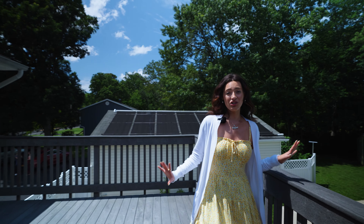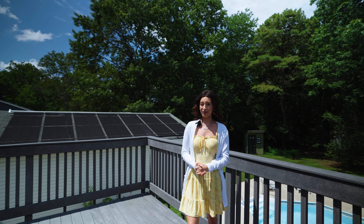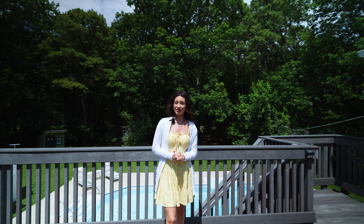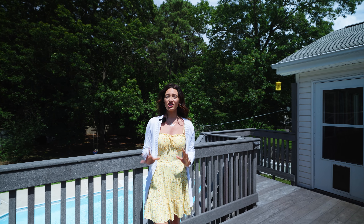Here we are in this gorgeous backyard — a true oasis. This backyard is perfect to enjoy all summer long in the heated in-ground pool, surrounded by nature. It's also perfect for relaxation and to entertain guests and family. It's close by to transportation, shopping, and restaurants.